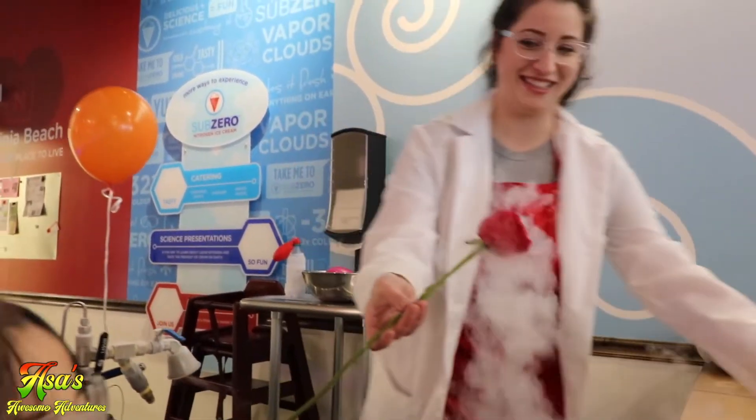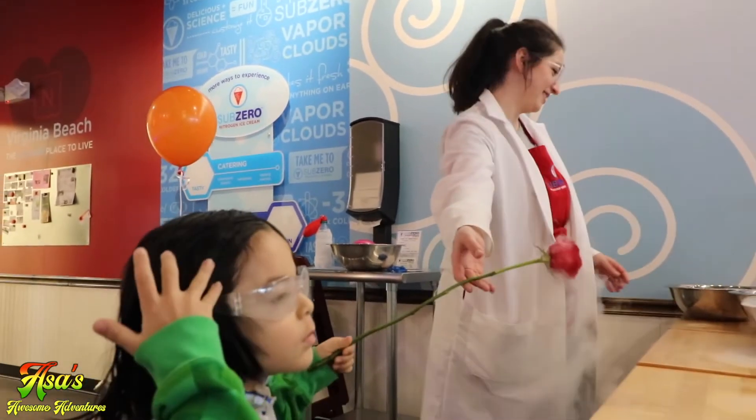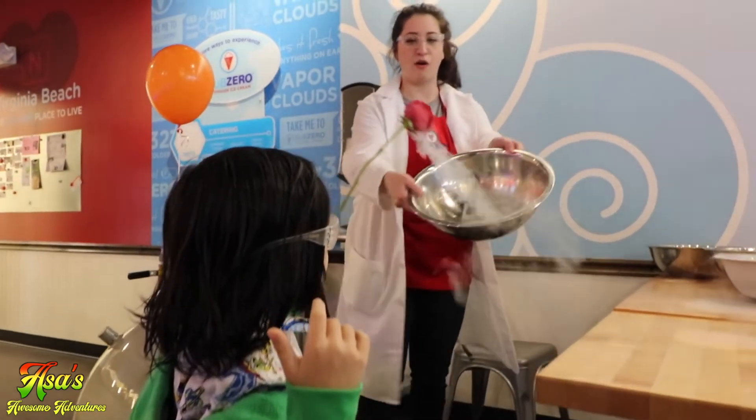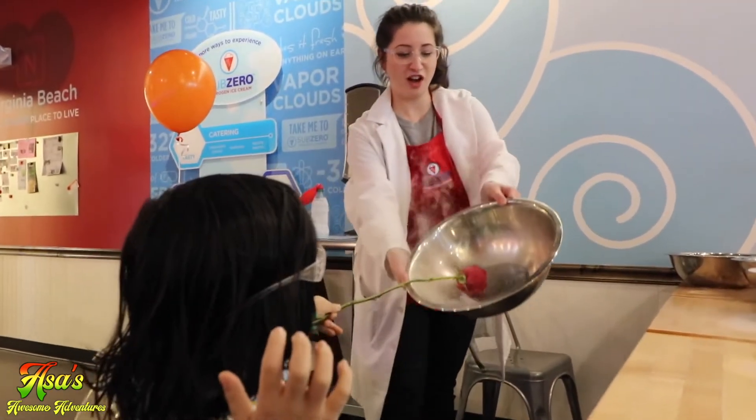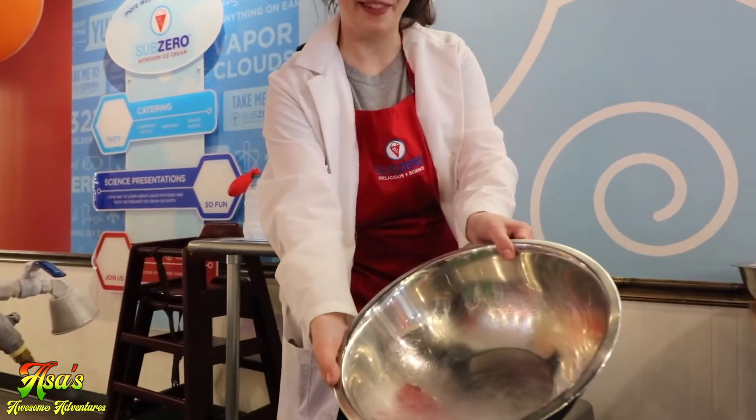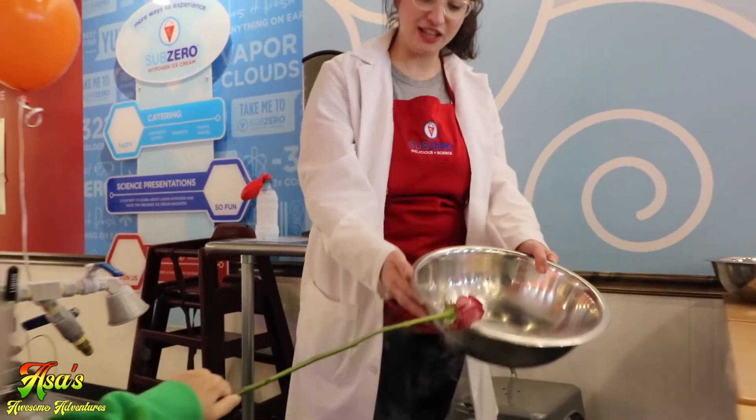Let's hold it up like this. Asa, I'm going to have you smash it in this bowl — real hard. Try again. Oh! You can do it one more time. Good job. Look at the rose!